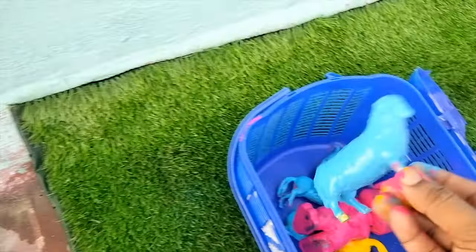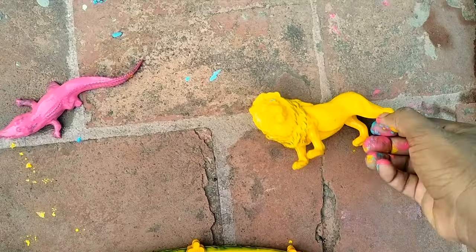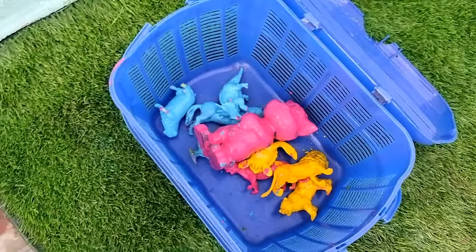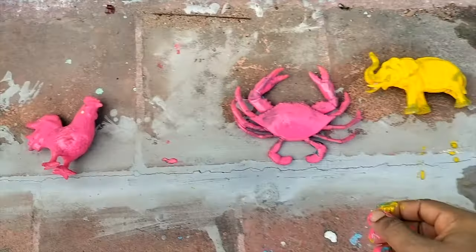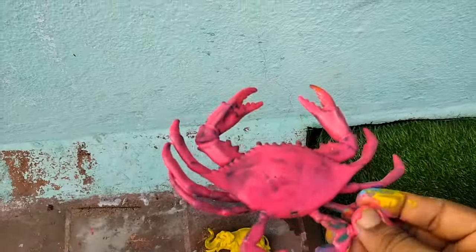This is a blue. Blue. We found yellow again. Let's put it in the basket. This is a pink. It has many legs.